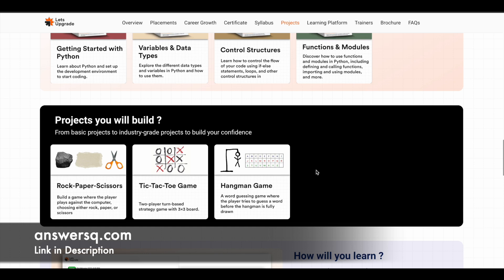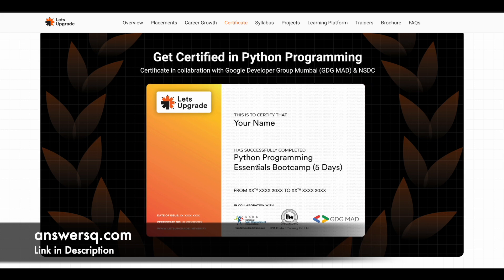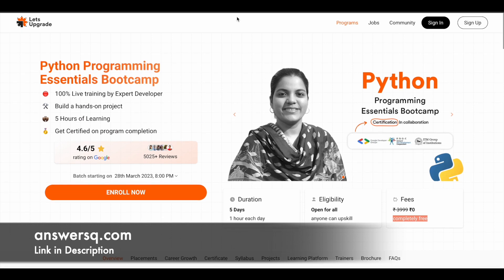They'll teach you how to build these games as well, so it's a very good thing. You can also add these projects to your portfolio as an added bonus. After you complete the course, you get a certificate. This is a sample certificate — Let's Upgrade provides these certifications in collaboration with NSTZ, ITM EduTech, and Google Developers Group. You can add it to your resume or share it on LinkedIn.